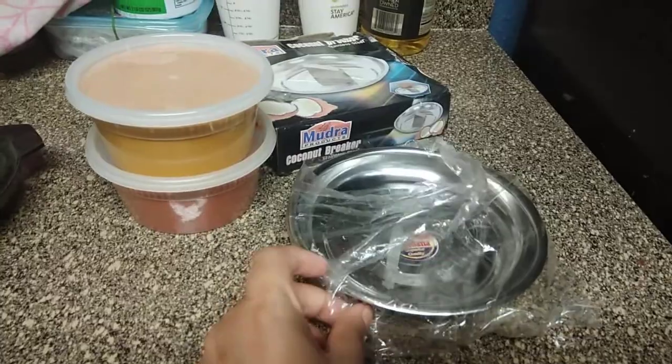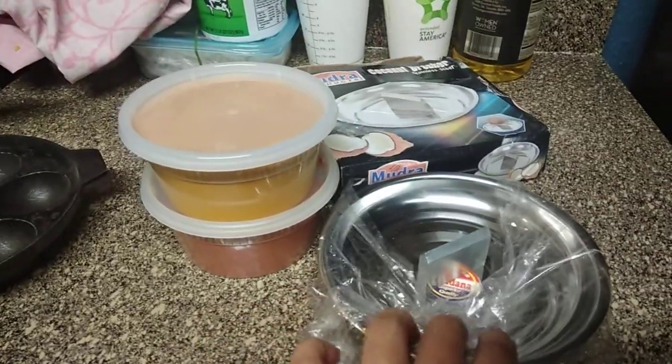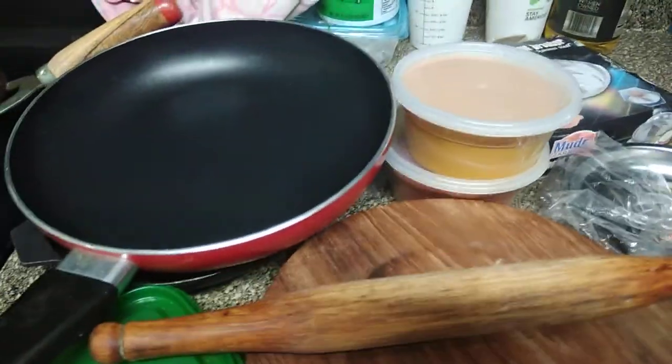All the houses here are in wooden form, so you can't break coconuts on the floor. You can usually get the coconut breaker in Indian supermarkets — I brought mine from Big Bazaar. Also get a rolling pin and board for chapati, and a small pan.